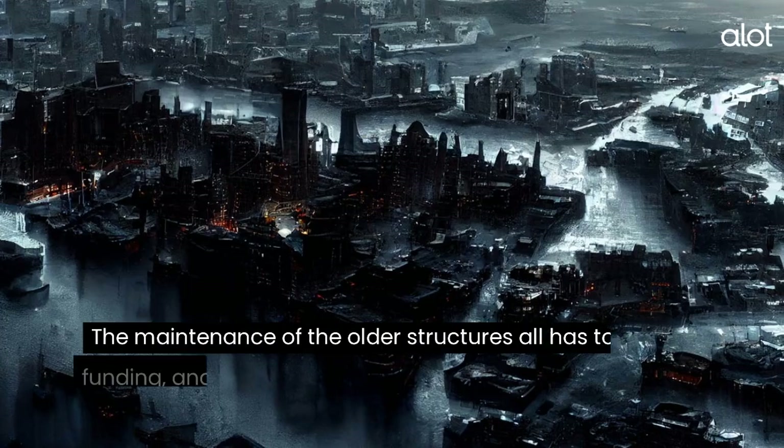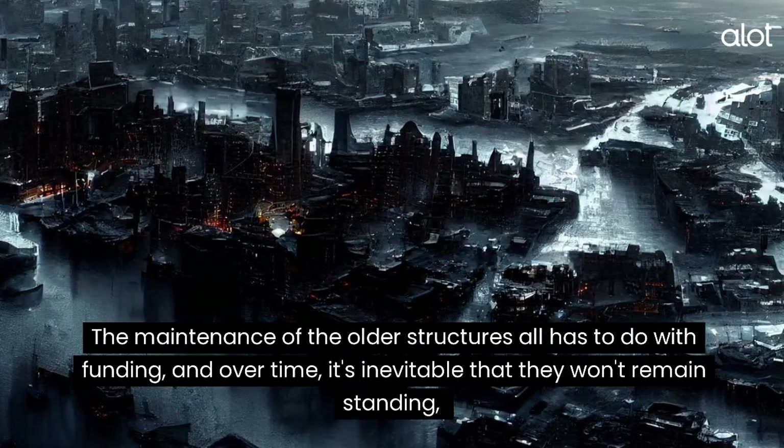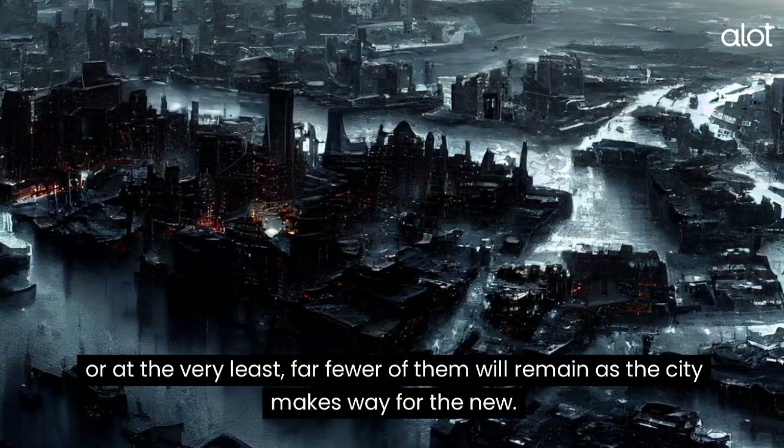Boston. The maintenance of the older structures all has to do with funding, and over time, it's inevitable that they won't remain standing, or at the very least, far fewer of them will remain as the city makes way for the new.